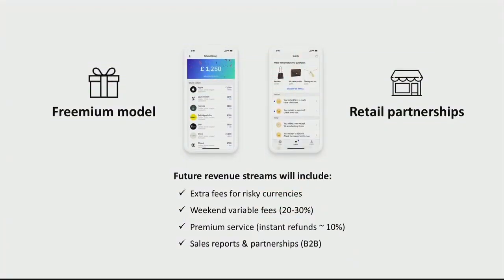Our business model is pretty simple. We charge a percentage fee, as well as a weekend variable fee and fees on risky currencies.